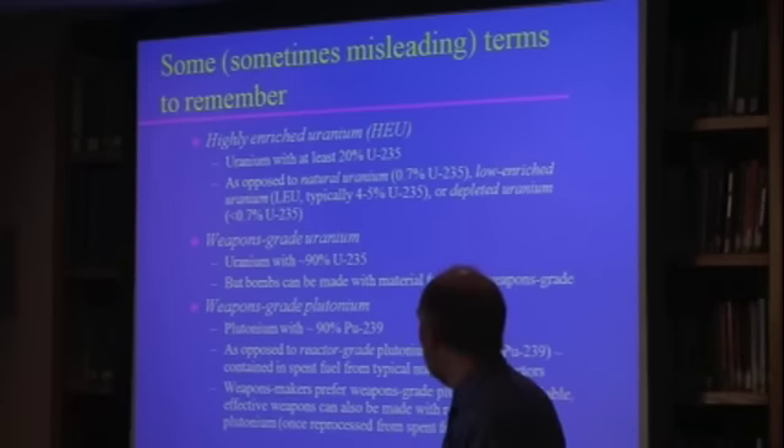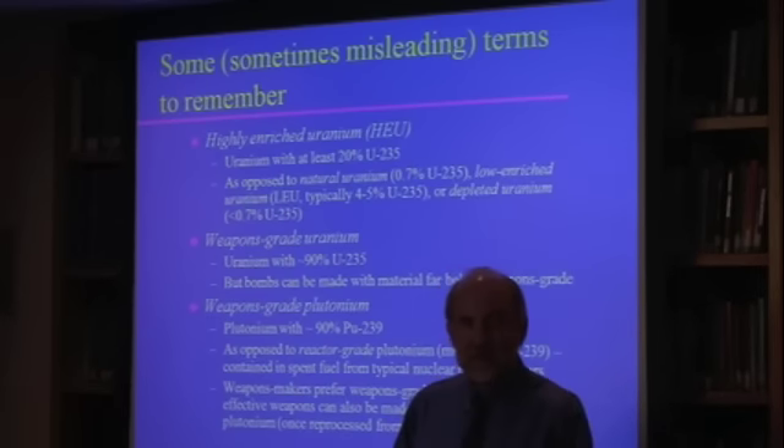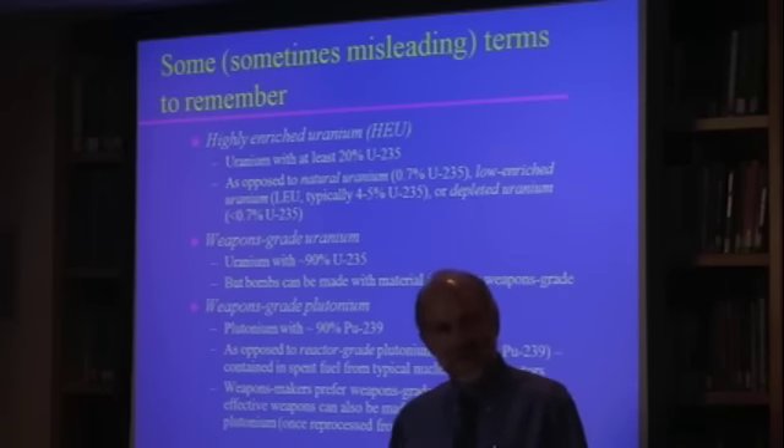The Hiroshima bomb was not weapons-grade material. As for the lowest enrichment level for working bombs that's ever been tested — I don't know, and if I did, it would probably be classified.